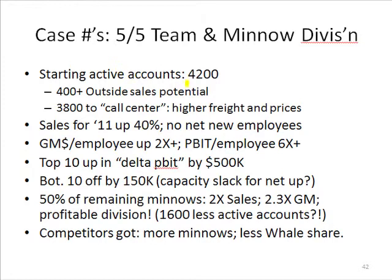the client started off with 4,200 active accounts. But when we looked at the boundary line between margin dollars required — historically speaking, margin dollars required to support outside sales coverage — there really were only about 400 accounts. The other 3,800 were, with few exceptions, 95% of them chronically small, growing nowhere kind of accounts.